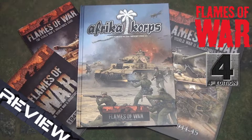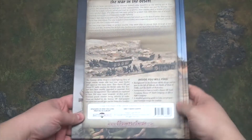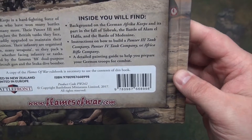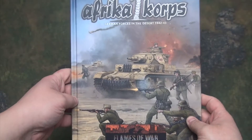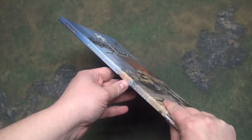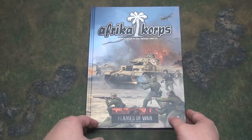Welcome back for another review. Today we're going to do a quick review of the new Afrika Korps book for Flames of War Version 4. As you can see, it's a hardback book that retails for about $20 US. It's pretty thin but has a nice looking spine and is full color on the outside, so let's crack this sucker open.